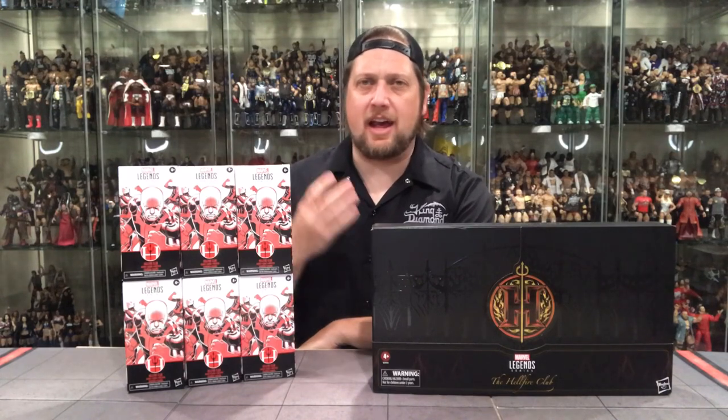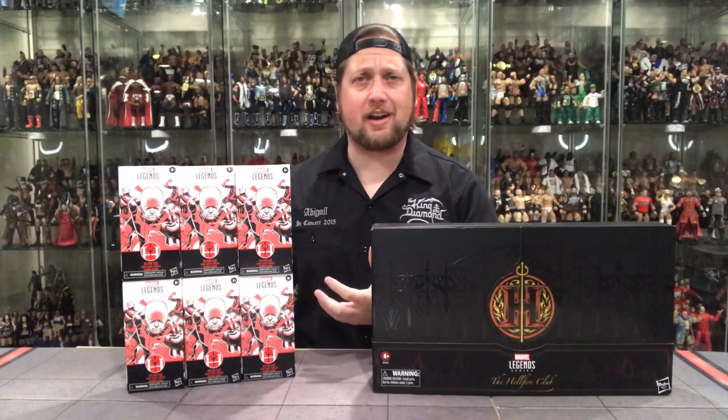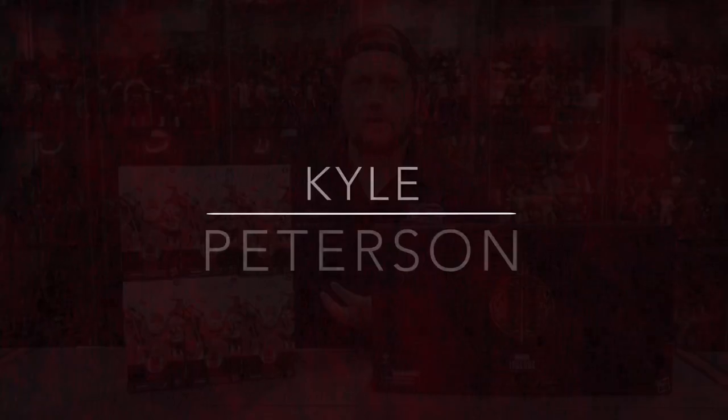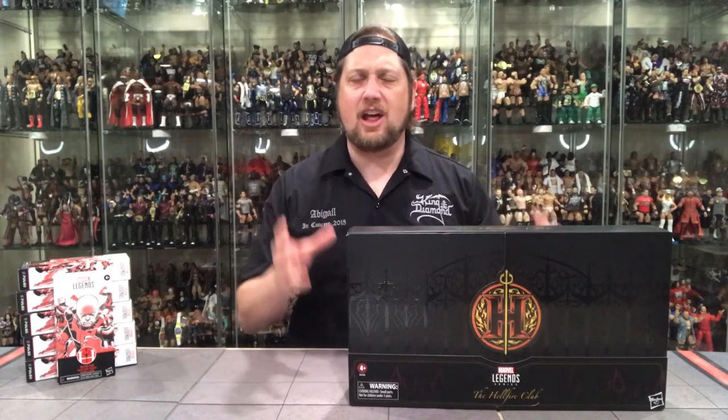On the channel we unbox the Hellfire Club Hasbro Pulse exclusive as well as a couple of Hasbro exclusive Hellfire Club guards. Welcome everyone, Kyle here back again on the channel. Today we got something special — Hasbro Pulse. You guys remember Hasbro Con, maybe three or four weeks ago? The Hasbro Pulse Con Hellfire Club exclusive.